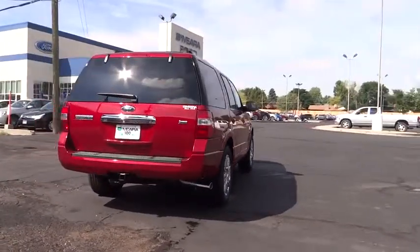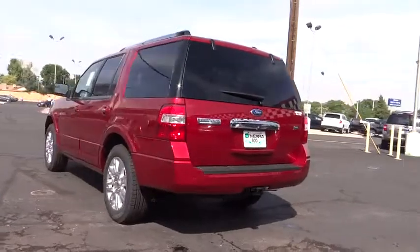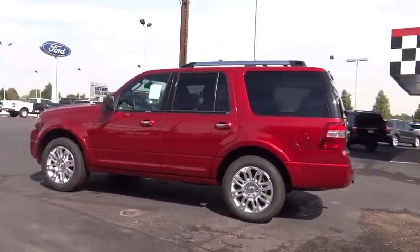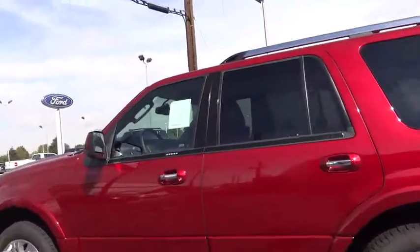Driver airbag. Cruise control. Floor mats. Auto dimming rear view mirror. PPO. Aluminum wheels. Keyless entry. Four wheel disc brakes. Universal garage door opener. Rear defrost. Climate control. AM FM stereo radio.